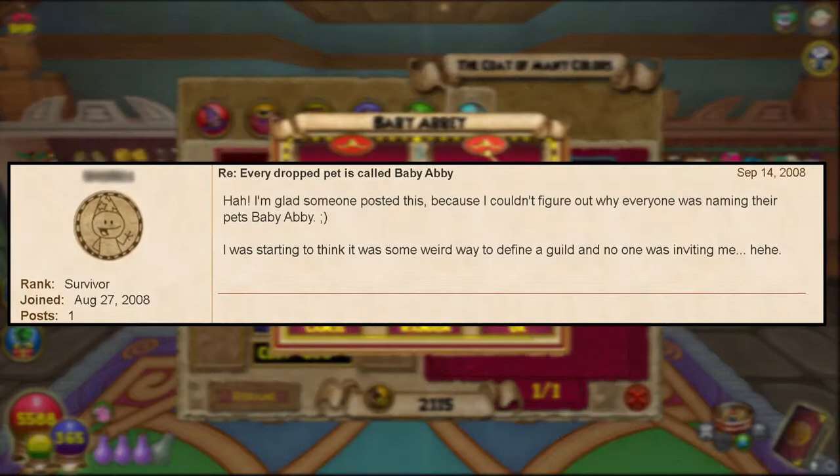Number seventy-seven: at the release of Wizard 101, all pets obtained from drops were named 'Baby Abby.' In October 2008, this was finally changed so that pet names are randomly generated.